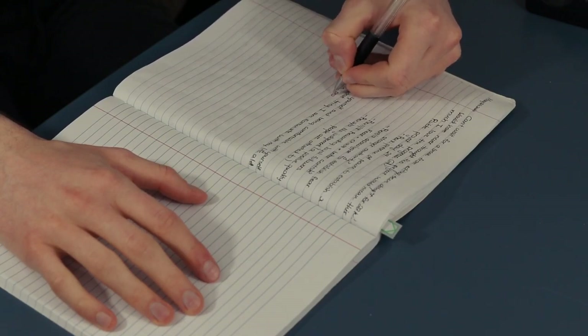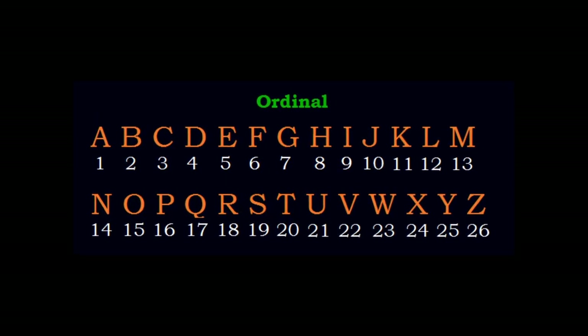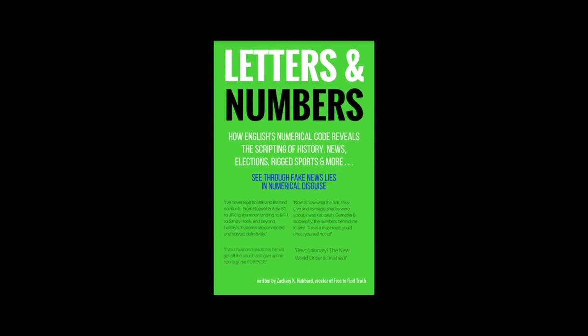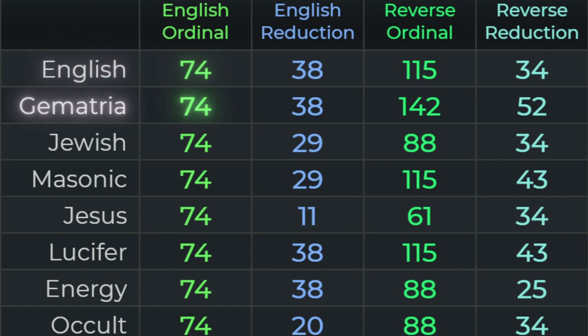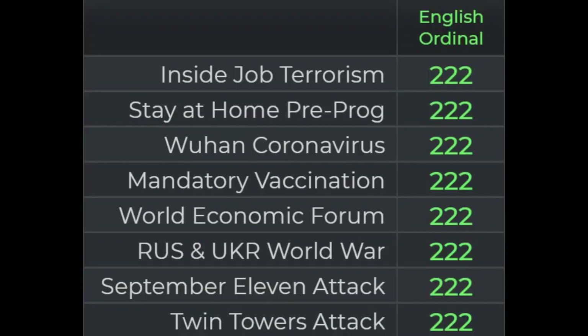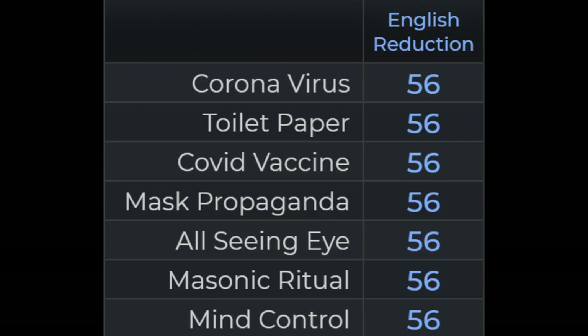Back to English ordinal, the modern one. According to Zachary K. Hubbard in Letters and Numbers, you'll find it astounding that 74 in English ordinal yields: English, gematria, Jewish, Masonic, Jesus, Lucifer, energy, and occult — all matching. In 155 English ordinal, you get coronavirus matching Masonic ritual and China communism. In 222 English ordinal, you get world economic forum and Wuhan coronavirus. In reduction — not as old as ordinal yet still as ancient as Pythagoras — 56 reduction equals coronavirus, toilet paper, and more.